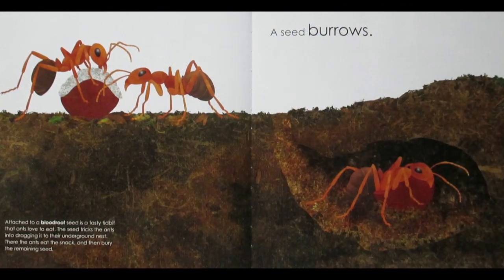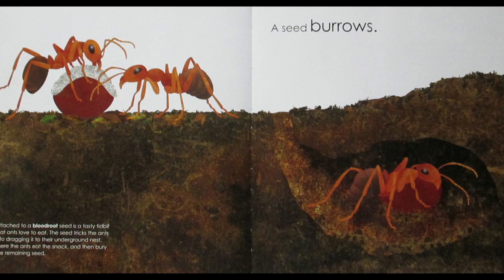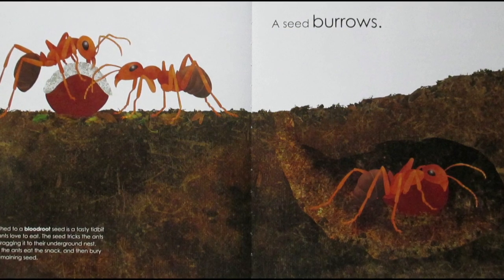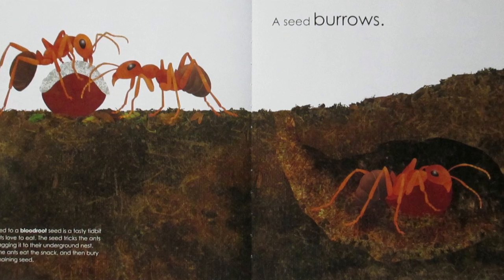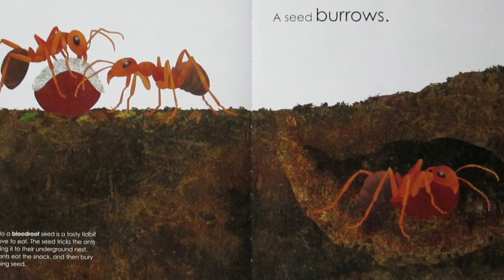A Seed Burrows. Attached to a blood-root seed is a tasty tidbit that ants love to eat. The seed tricks the ants into dragging it into their underground nest. There the ants eat the snack and then bury the remaining seed.